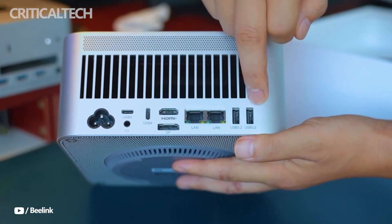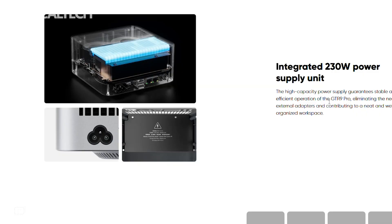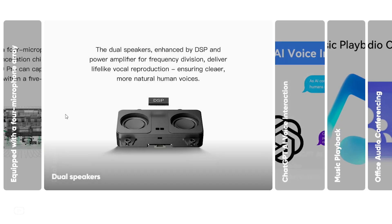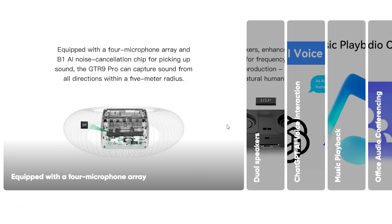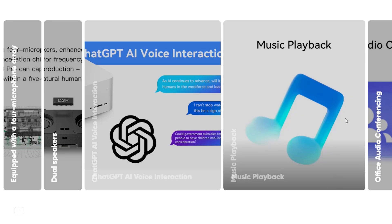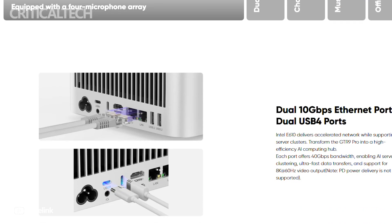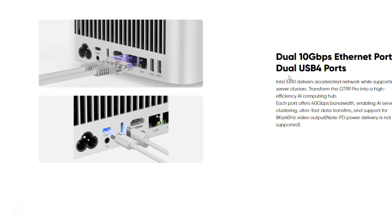The inclusion of dual 10-gigabit Ethernet RJ-45 ports powered by Intel's E610 controller makes it suitable for network-heavy workflows such as NAS access, media streaming, and multi-system collaboration in production environments. Wireless performance is equally forward-looking, with Wi-Fi 7 and Bluetooth 5.4 provided.